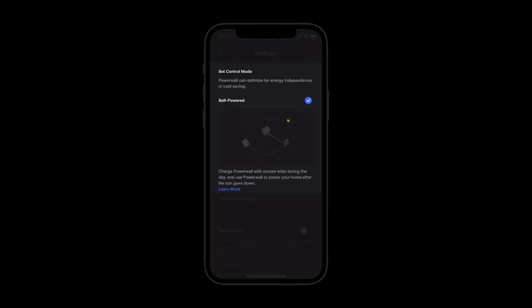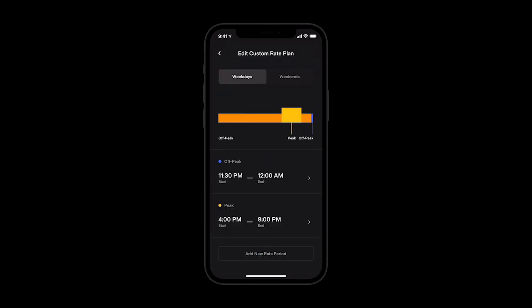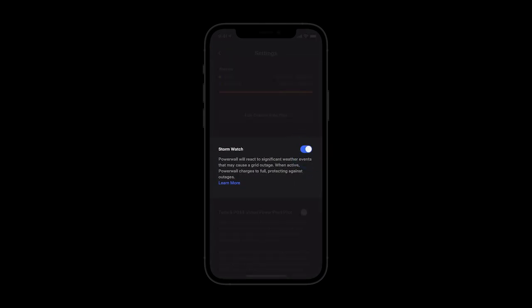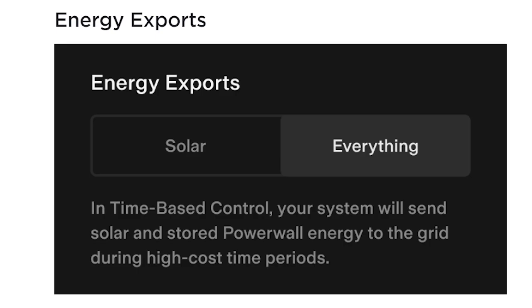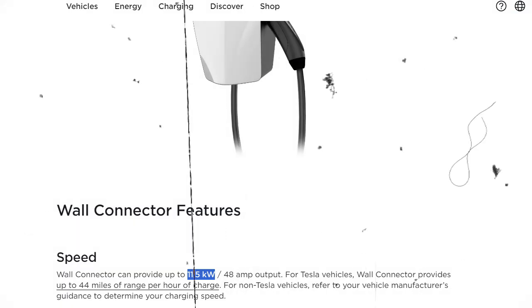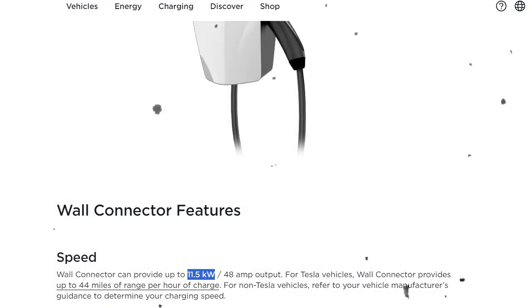When self-powered mode is selected, your Powerwall stores solar energy not used during the day to power your home at night. Time-based control, also referred to as load shifting, helps you maximize savings through smart charging and discharging of your Powerwall. If your electricity prices vary during the day, you are likely on a time-of-use plan, and time-based control would present the best economic value for your system. The energy export setting is also available to allow the Powerwall to send energy back to the grid and claim credits during peak times. With the help of the Powerwall, the connectors are capable of supplying up to 48 amps, boosting the charging speed to about 11.5 kilowatts, and providing around 44 miles of range per hour.